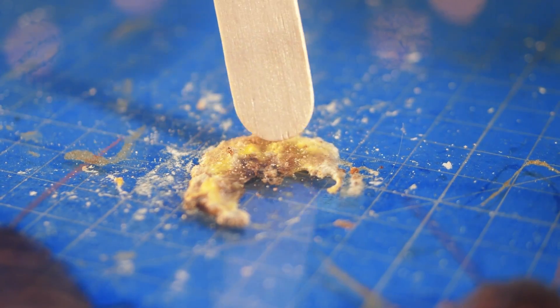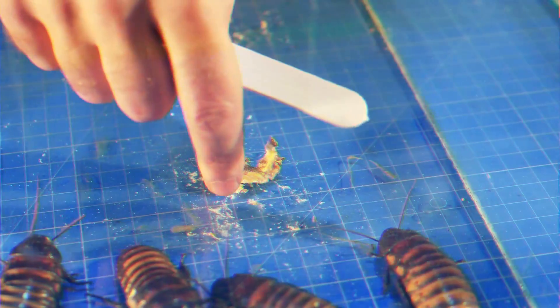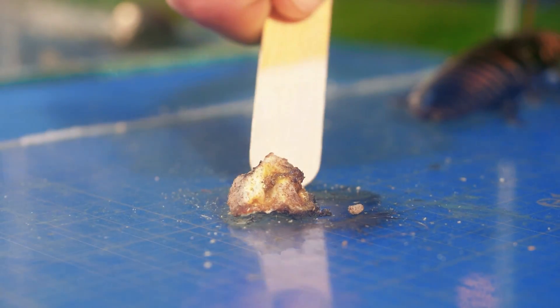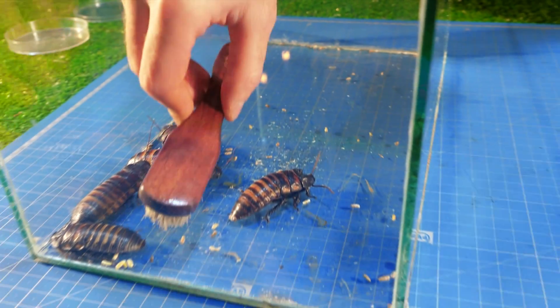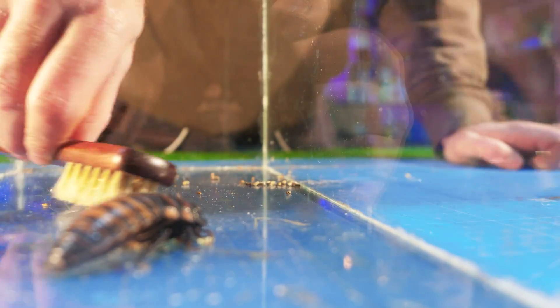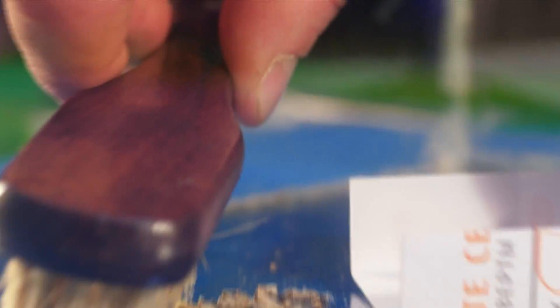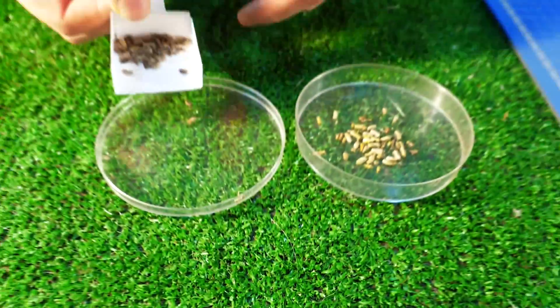After two days, both bananas have dried up. But visually, the good banana is bitten much better than its spoiled counterpart. Although judging by the amount of waste products, both groups of cockroaches have eaten quite well. However, during the cleaning, we notice that the excrement of one group and the other differs greatly in texture and color.